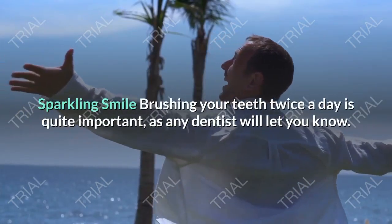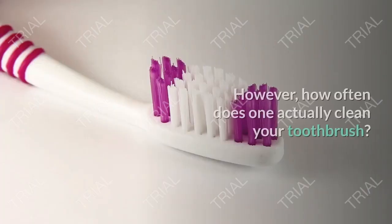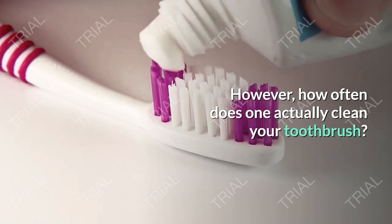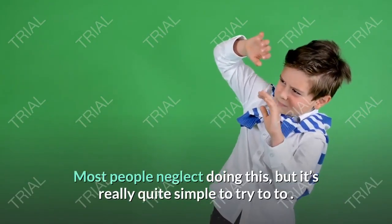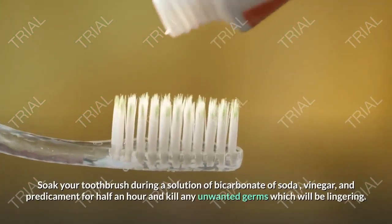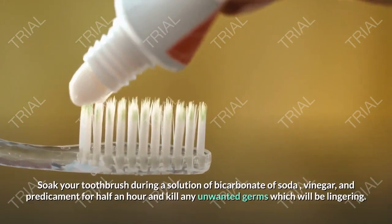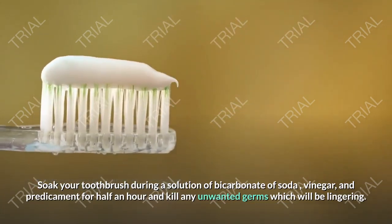Sparkling Smile. Brushing your teeth twice a day is quite important, as any dentist will let you know. However, how often do you actually clean your toothbrush? Most people neglect doing this, but it's really quite simple to do. Soak your toothbrush in a solution of bicarbonate of soda, vinegar, and hot water for half an hour to kill any unwanted germs that may be lingering.